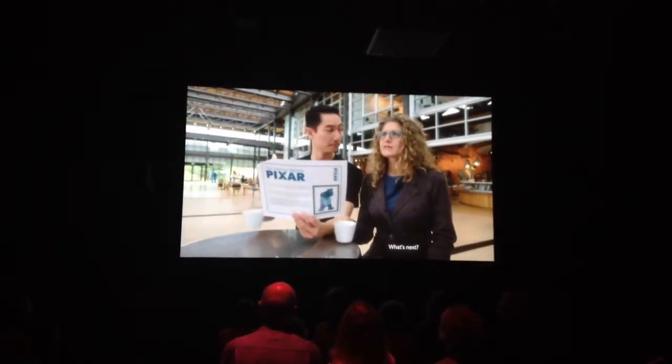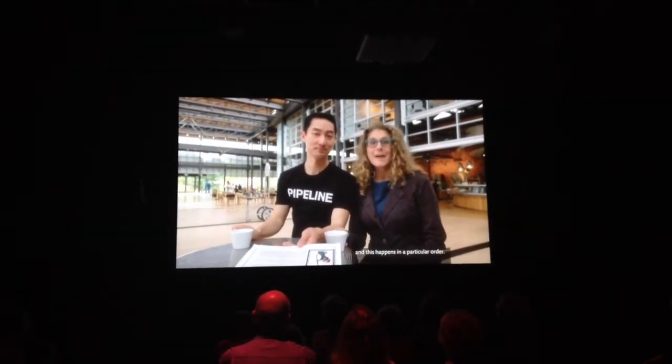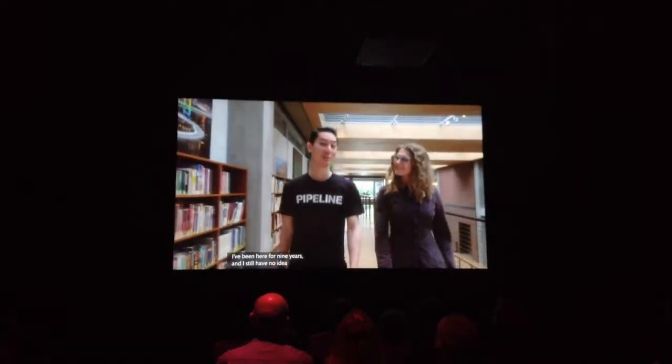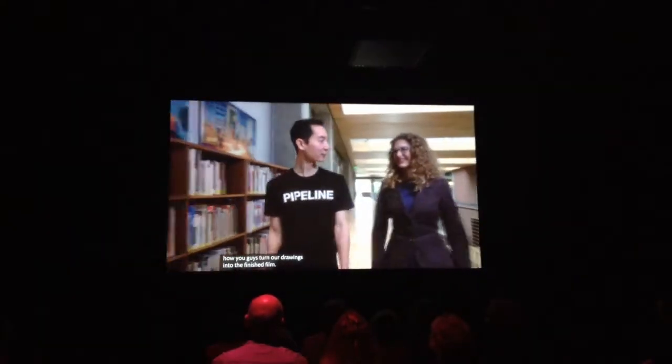What's next? We're ready to start making the film you'll see in the theater, and this happens in a particular order. It's time for our technical artists to figure out how to create the movie in the computer. I've been here for nine years and I still have no idea how you guys turn our drawings into the finished film. To be honest, something stumps us on every movie.